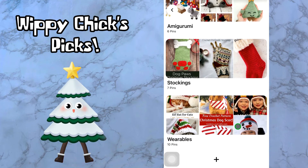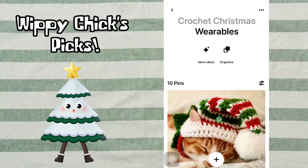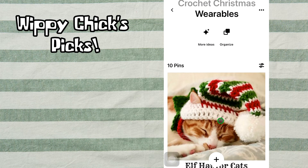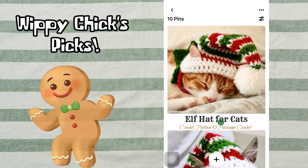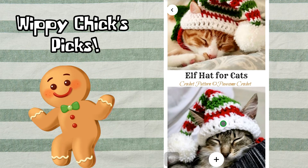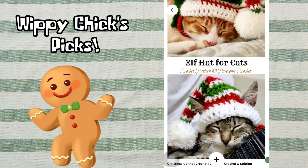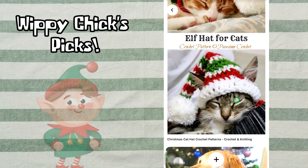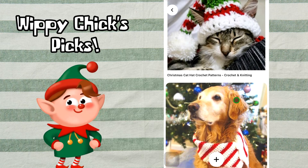Our next and last section is wearables — 10 pins. We don't want to leave our furry friends out this Christmas, so here is an adorable elf hat for your cat, if your cat is willing to wear an elf hat. This crochet pattern is copyrighted by Possum Crochet.